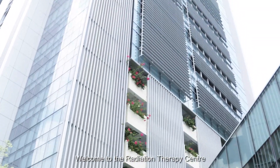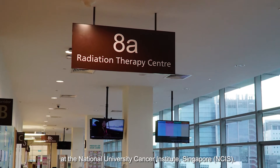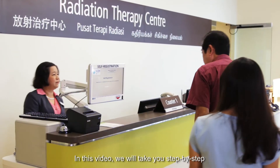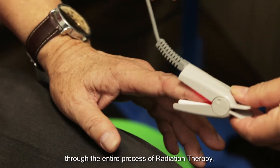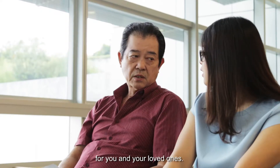Welcome to the Radiation Therapy Centre at the National University Cancer Institute Singapore, NCIS. In this video, we will take you step by step through the entire process of radiation therapy and hopefully make the journey a more pleasant one for you and your loved ones.